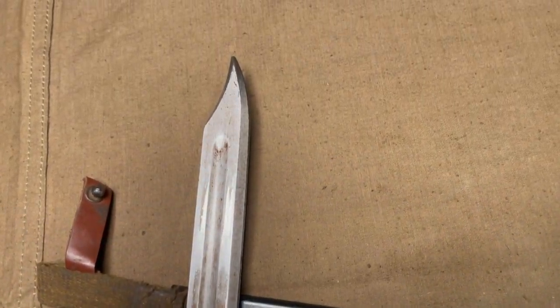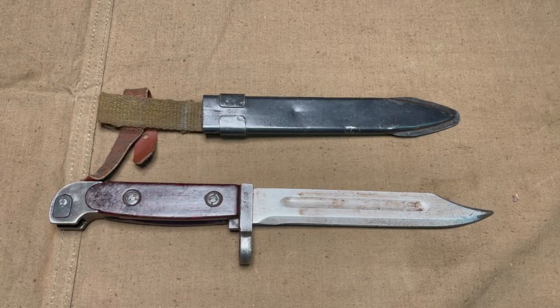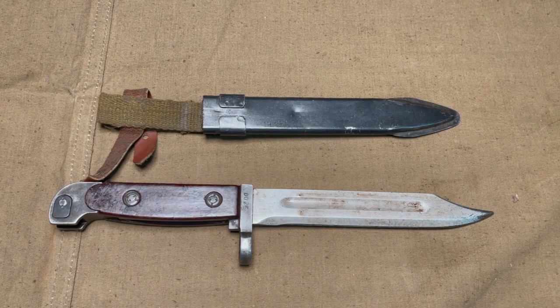I wanted to do a quick unboxing video to show general condition and how it was packaged. If you're interested in finding out more about this AK bayonet variant and maybe see it compared to other AK bayonets, be sure to subscribe to the channel because a video about that will be coming shortly. Comment below if you have purchased one or are interested in buying one. Don't forget to like the video and share it — thanks for watching.